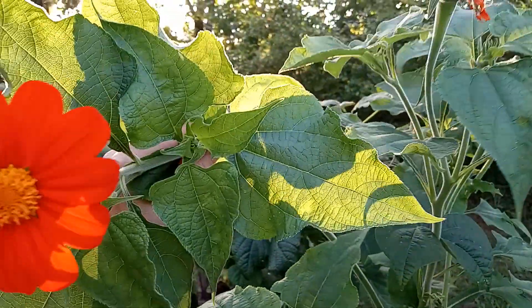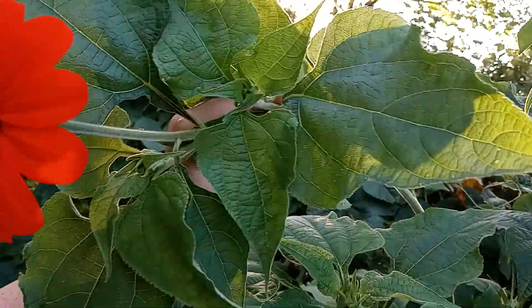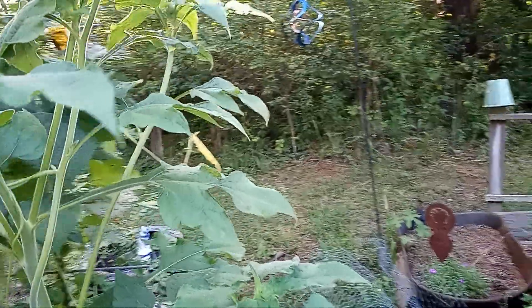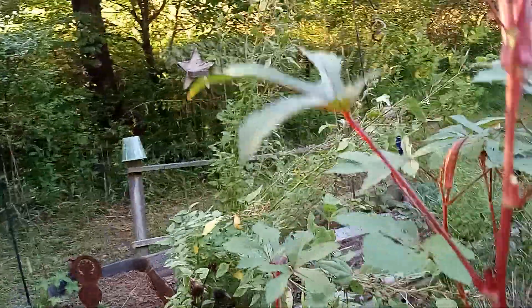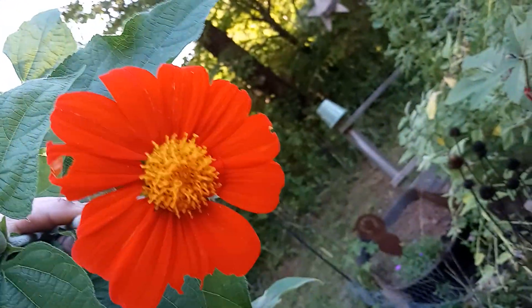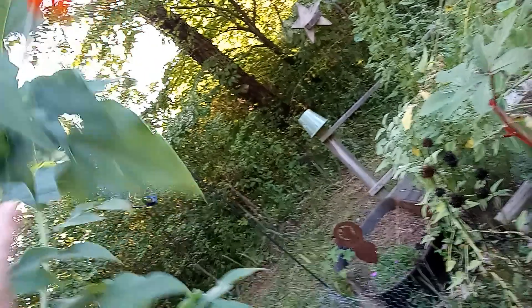Up here I have the beautiful Mexican sunflowers that are finally starting to bloom. It took me forever to get one to grow because the pill bugs kept eating them. But they are certainly pretty. Isn't that beautiful? The hummingbirds like them.